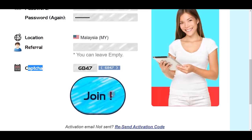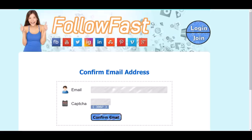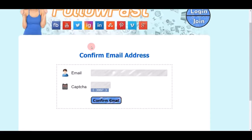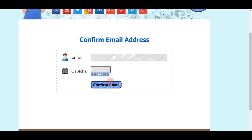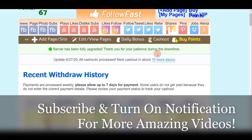Once you log in to your account you'll see your dashboard, and you can do this on your phone or your computer. At the top you'll notice your account is not yet confirmed — you have to confirm your email to cash out your points. Click on the confirmation link at the top, then enter your email address and the CAPTCHA, and click the Confirm Email button. That's all you need to be fully set up.